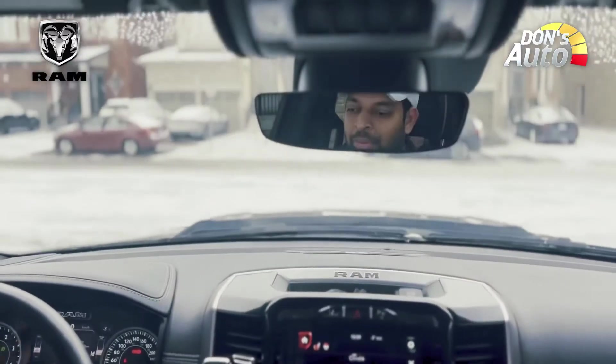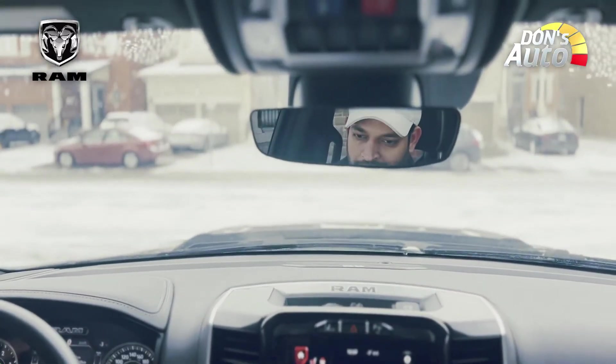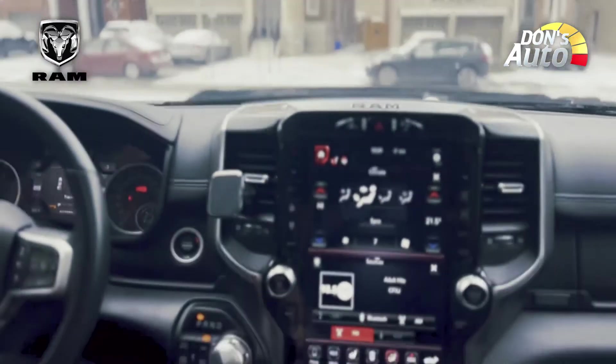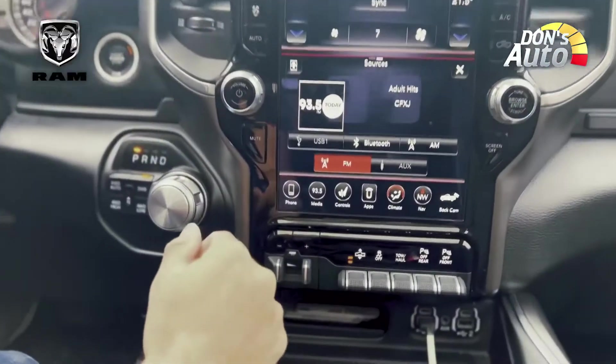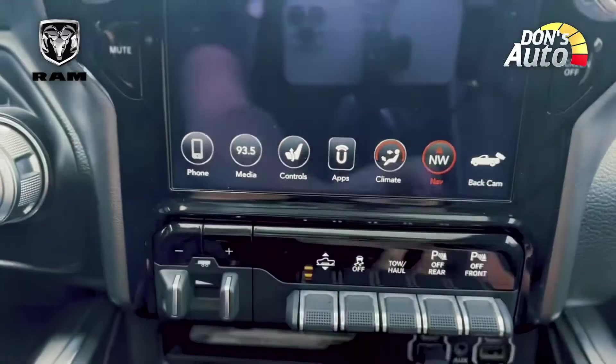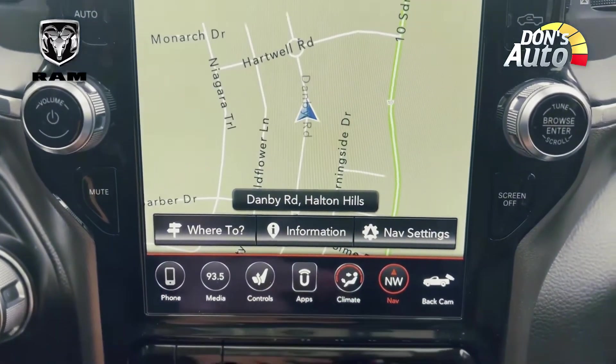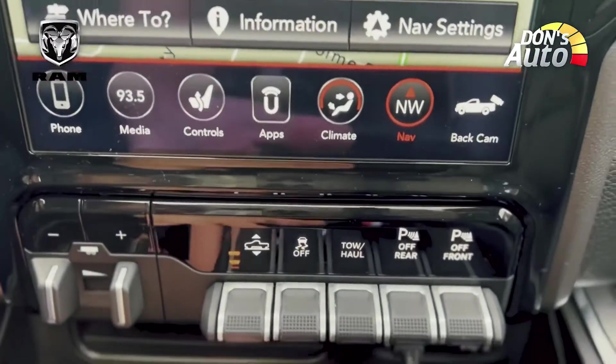There are many options such as heated seats and heated steering wheel. Navigation is also included. There is a touch display on the screen, and there is an air suspension system.